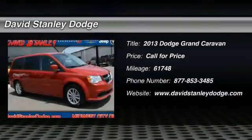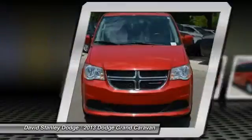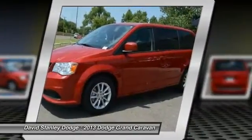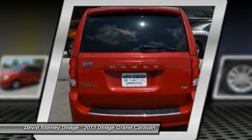The 2013 Dodge Grand Caravan received the government's highest front and side crash rating of five stars. Its vast interior is widely praised with an innovative seating arrangement, versatile cargo storage, and enough entertainment features to keep the kids entertained on road trips.